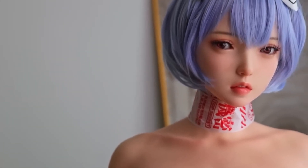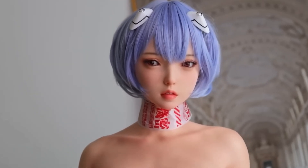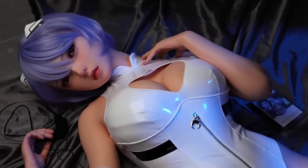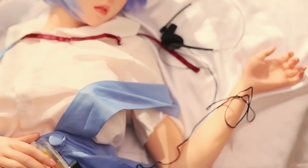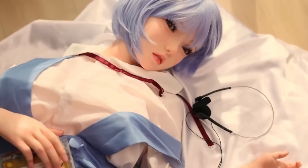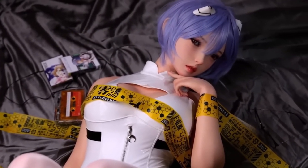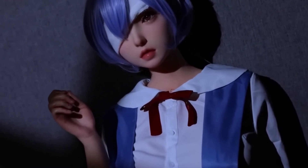Hou Yu and Gynoid Dolls have unveiled their latest lifelike robot doll, Eva, priced at approximately $2,000. This groundbreaking creation stands out with its hyper-realistic design, featuring exquisitely detailed facial features and soft, lifelike skin that closely mimics human texture. The creators of Eva have meticulously balanced aesthetics and functionality, making her a top choice for collectors and tech enthusiasts alike.